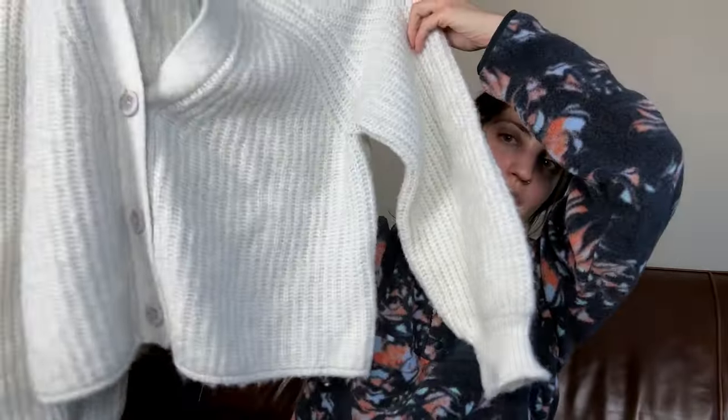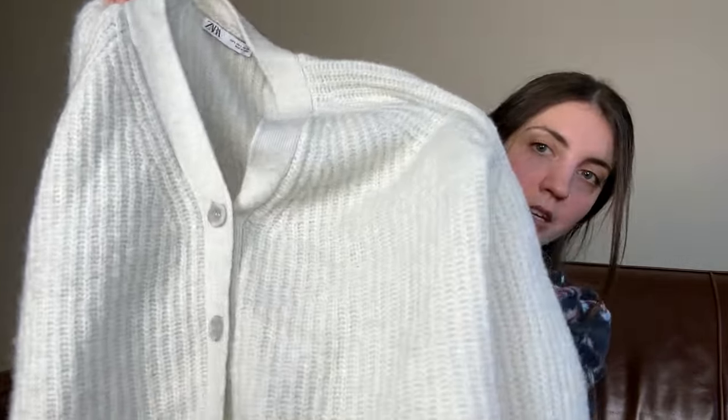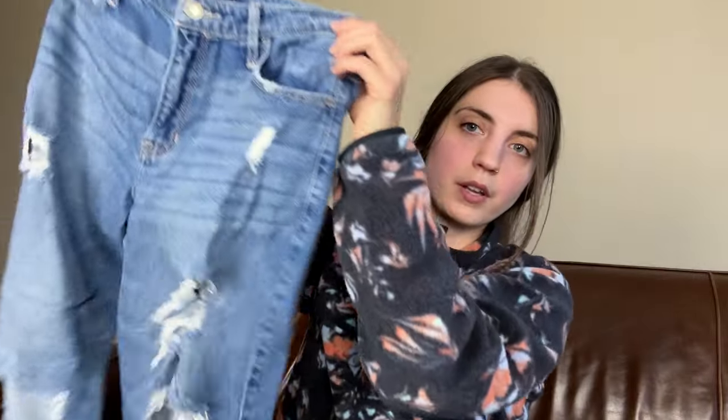Next up we have a Zara chunky knit cropped boxy fit cardigan sweater. This one is not listed. It's a very nice wintry cozy item, and Zara chunky knit sweaters have done actually pretty well for me. So I'm going to keep that one, photograph it, and list it.